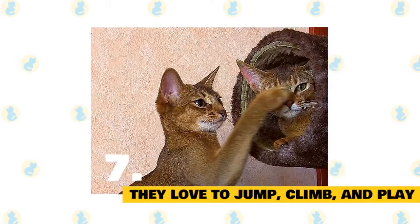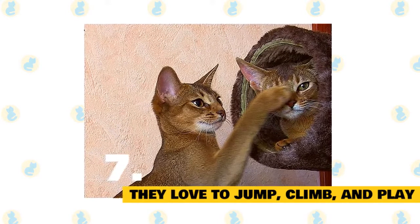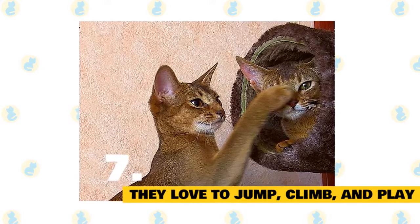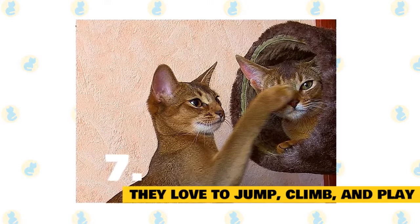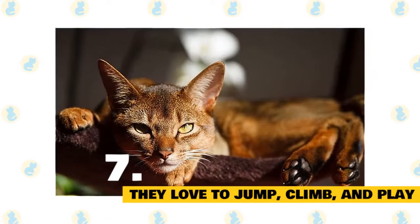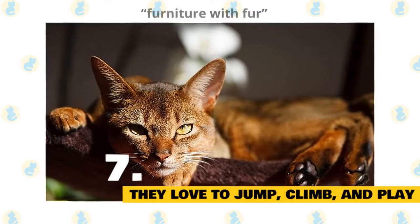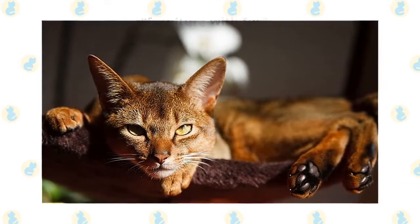7. Abyssinians love to jump, climb, and play. Looking for a cat that's more of a livewire than a couch potato? The Abyssinian is the pet for you. The feline has a predilection for swinging from curtains and jumping onto high surfaces. If you don't have the time or energy to engage an Abyssinian, consider a more docile cat like the Persian, which is so placid and sedentary it's been nicknamed Furniture with Fur.